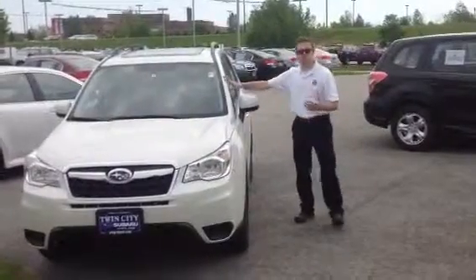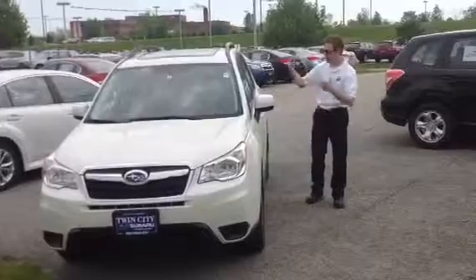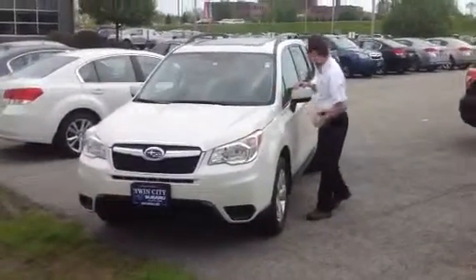This particular car happens to be the premium model with the moonroof and alloy wheels. It also has the all-weather package with heated front seats, heated side mirrors, and windshield wiper de-icers.